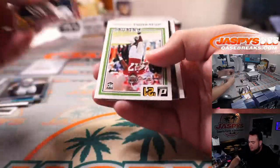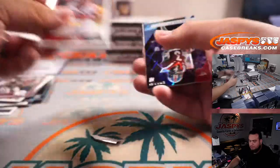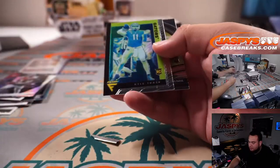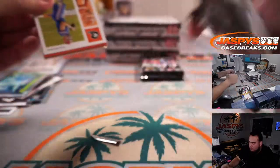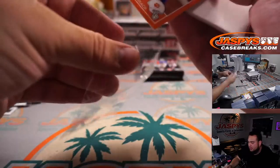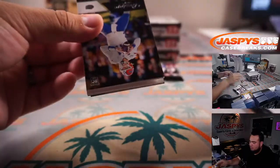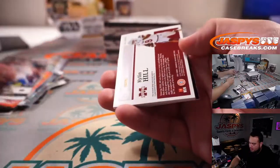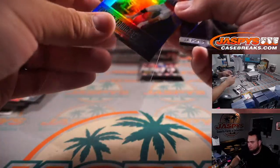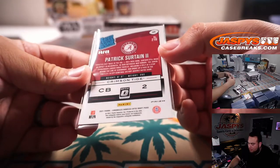Thank you guys, appreciate it! Tyler Vons for the Trojans. Travis Etienne for the Clemson Tigers. Trevor Lawrence to 149. Kyle and Hill. Trevor Lawrence. And Patrick Surtain — that's a purple Alabama, 29 out of 49.